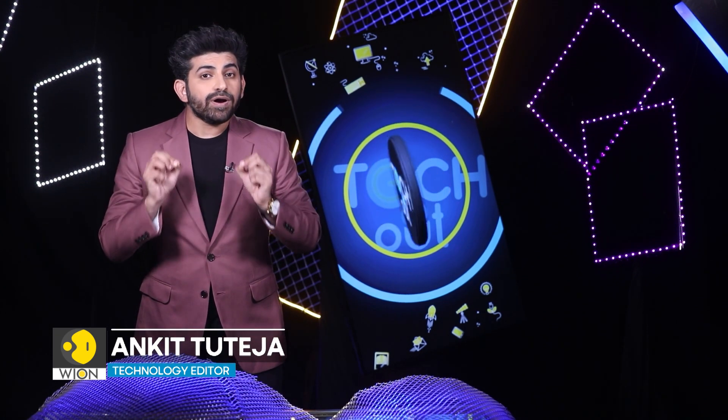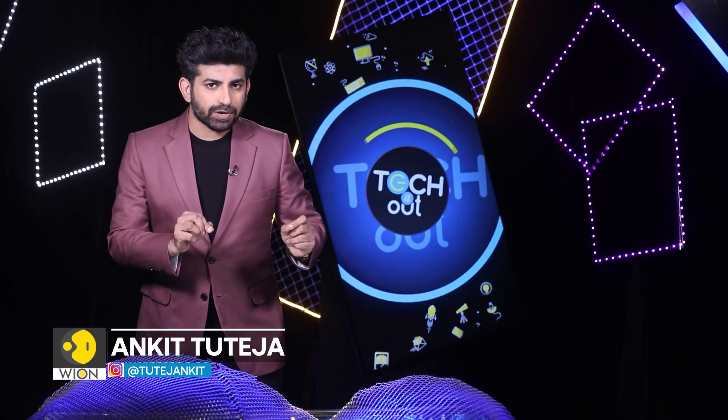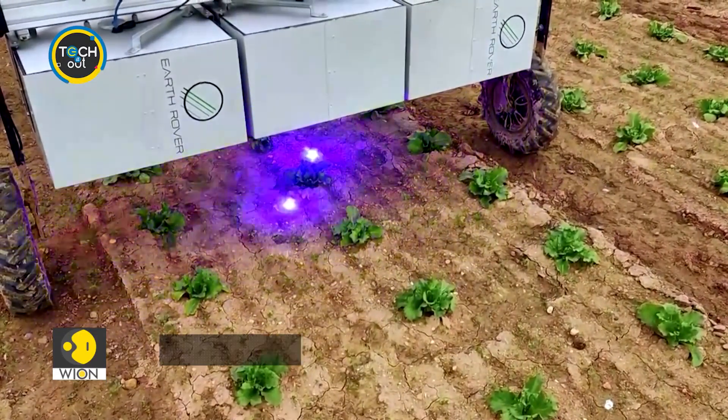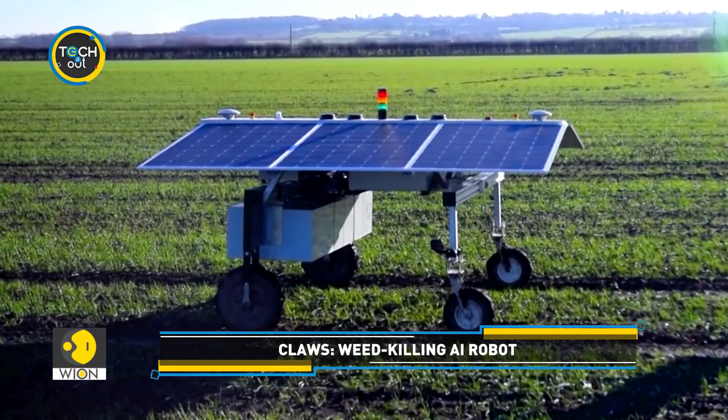We keep bringing you updates from the world of robotics. In this story, we tell you about an autonomous farming robot that can help farmers remove weeds from their fields. This is CLAWS, a robot set to transform sustainable farming.